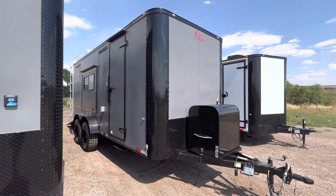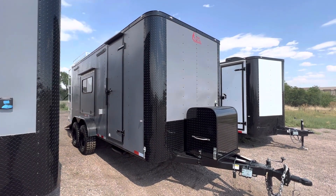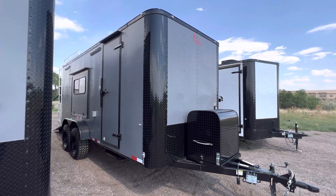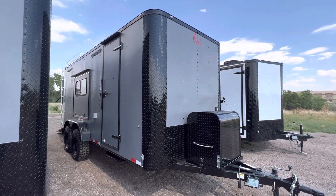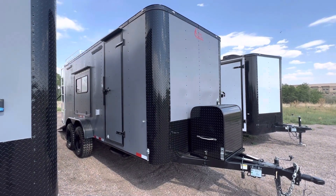You can view our inventory at coloradotrailersinc.com or give us a call at 303-688-8485. We also have shipping available, so if you're not near us, no worries — we can get one of these delivered to your door. Call or email us and we'll get you a shipping quote.